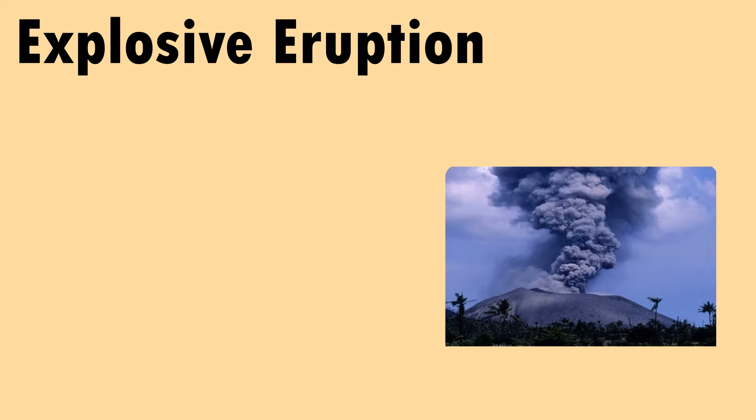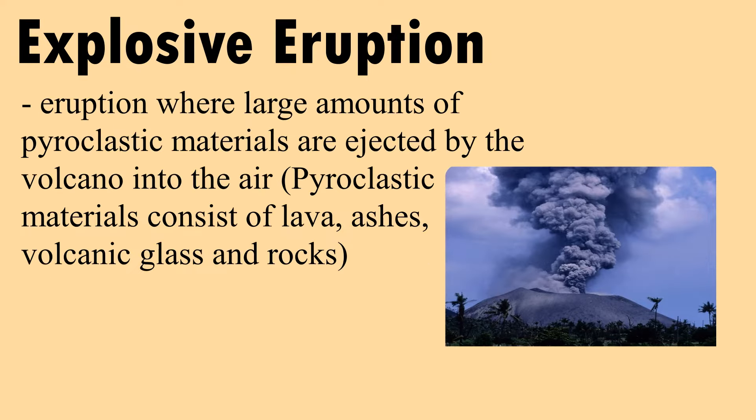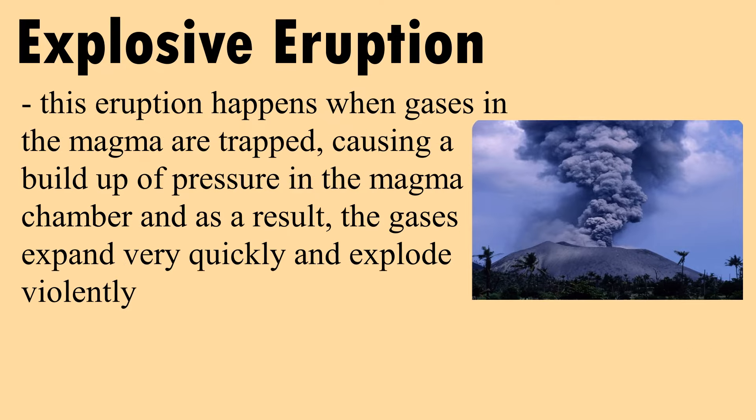An explosive eruption is one where large amounts of pyroclastic materials are ejected by the volcano into the air. Pyroclastic materials consist of lava, ashes, volcanic glasses, and rocks. This eruption happens when gases in the magma are trapped, causing a buildup of pressure in the magma chamber. As a result, the gases expand very quickly and explode violently.